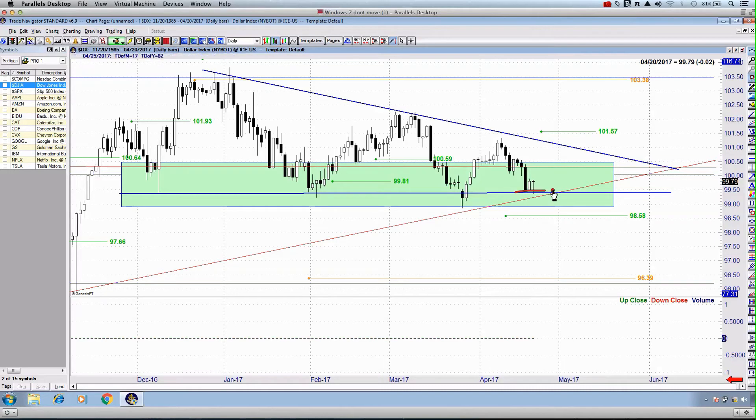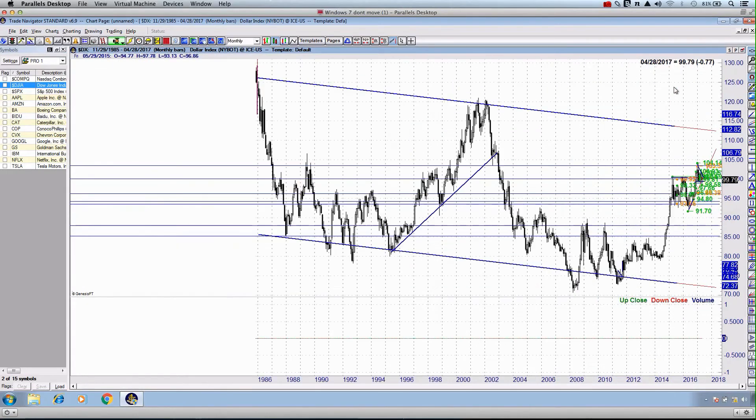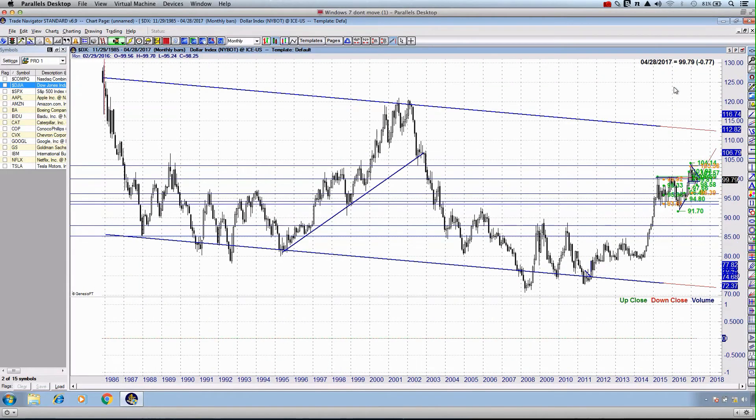If we can hold above support — which we have been doing since we began registering this pattern in early December 2016 — we are going to see an upward resolution to price, and it should take us up very quickly to 103.38. But if I go out on the weekly or even the monthly chart, you can see that we have an upper resistance area coming in all the way up at 112.82. So this is still about 12 to 13% from these current levels, representing the purchasing power of the US dollar against that relative basket of currencies it trades against.